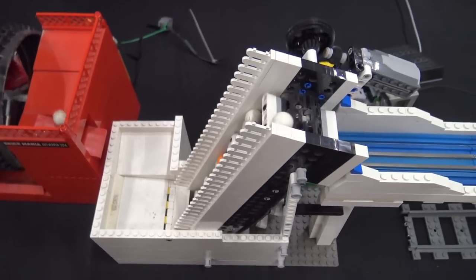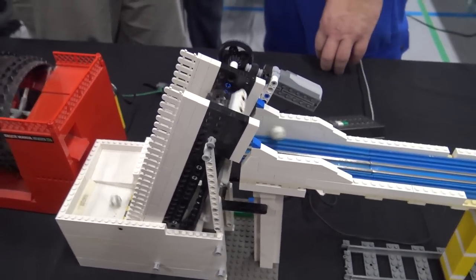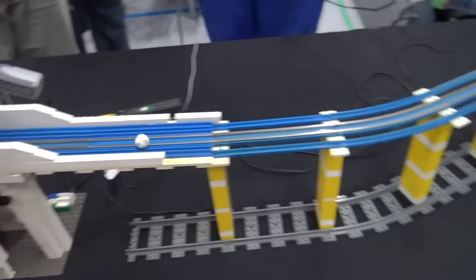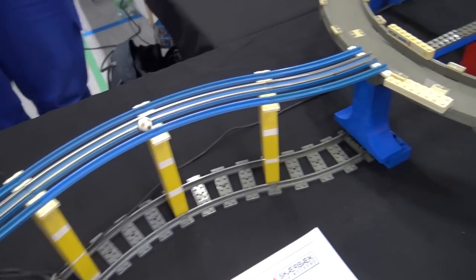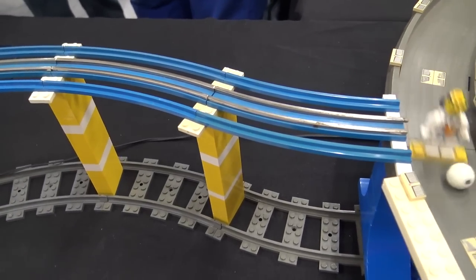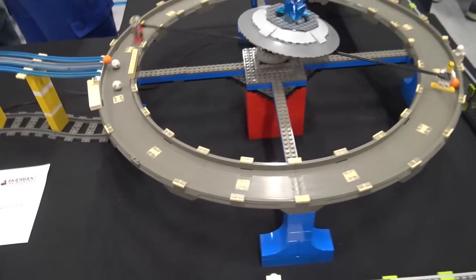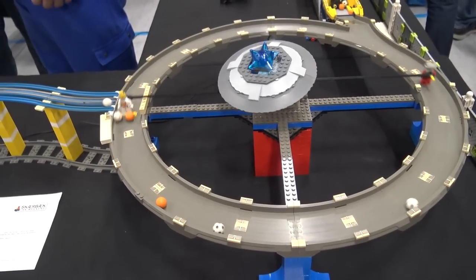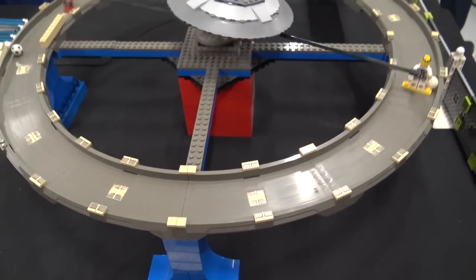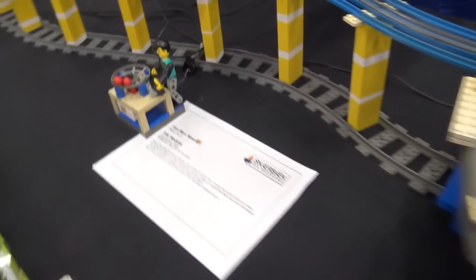Then let's cover some distance using very old train parts from the seventies — possibly even the late sixties. Then sometimes you can also build very small contraptions — this is the micro GBC module. It's adorable. It uses a micro motor — and those are precious. It's definitely a cute thing.